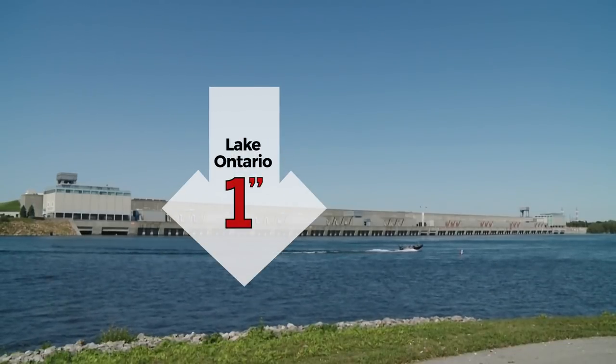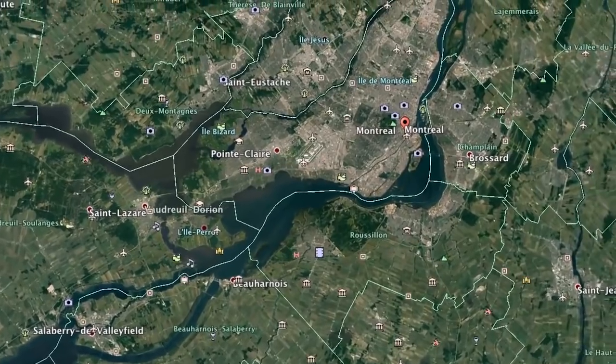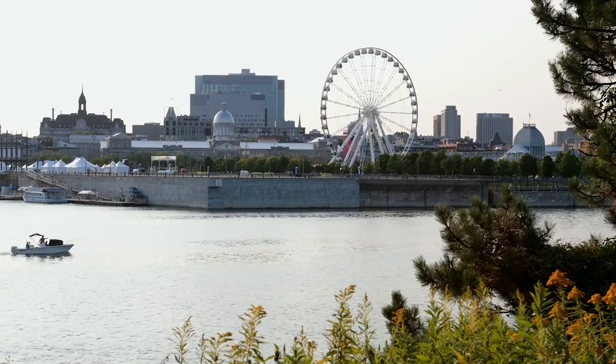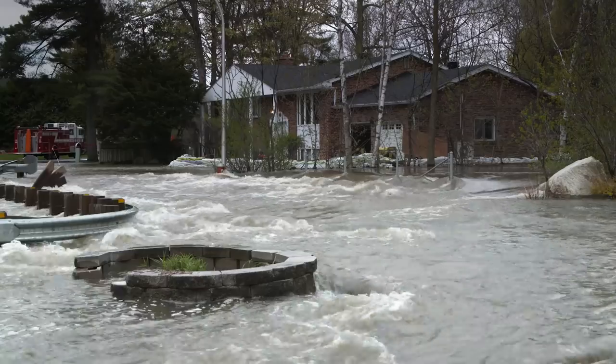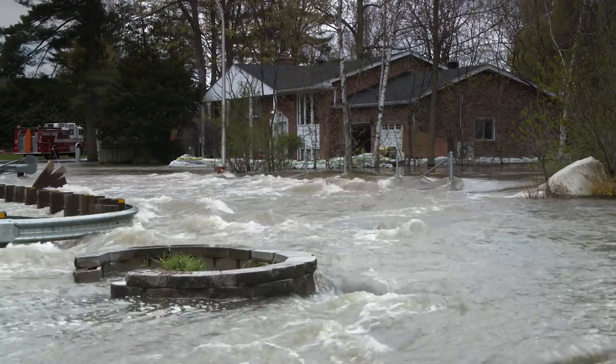Dropping Lake Ontario by one inch raises the St. Lawrence by 11 inches at Montreal, an island surrounded by the St. Lawrence and Ottawa Rivers. Montreal, a city of nearly 2 million people, has been battered by flooding. In 2017, the Ottawa River flooded at record levels, and this year it rose even higher.